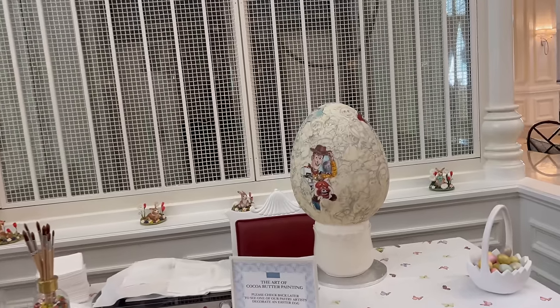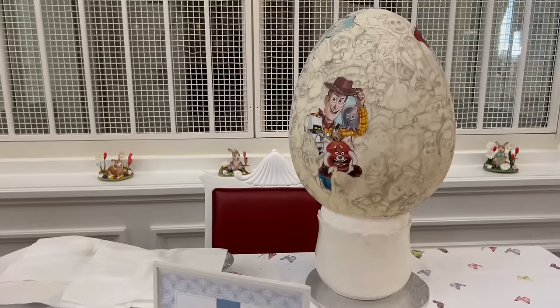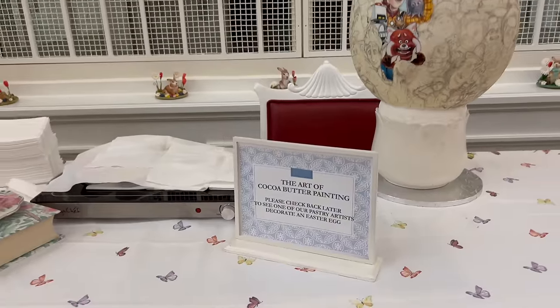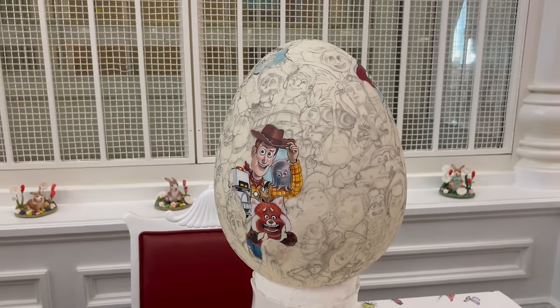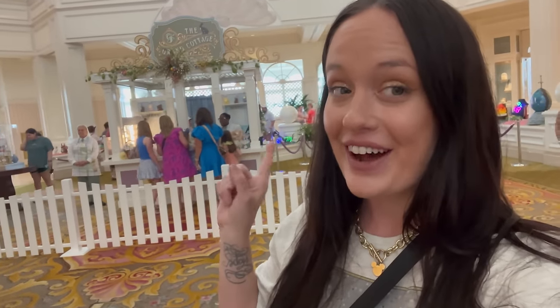I am ready for our dining reservation at the cafe and to get into some of these Grand Cottage snacks. But there is one more area over here we have to check out — it's actually an experience where you can wait to watch them decorate the eggs. There's no one here right now, so it says to check back later when a pastry artist is here. It looks like it might be a Pixar egg with all the different Pixar characters. We'll check back later, and we'll be back here dining at the cottage to get all the sweets — maybe even some egg-shaped ones. But first, let's head to the Grand Floridian Cafe.